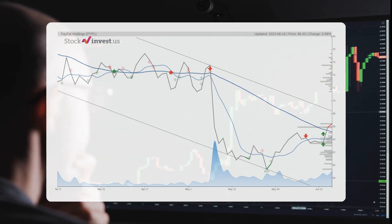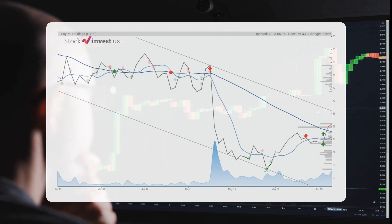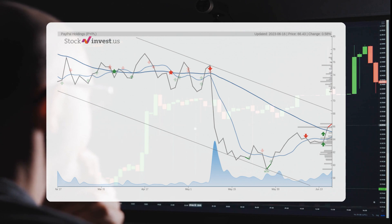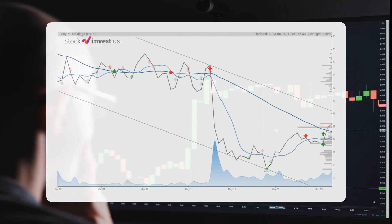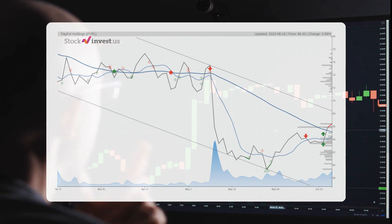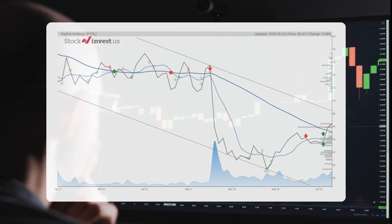The current three-month trend suggests a potential minus 18.93% change over the next three months, with a possible return between minus 32.19% and minus 16.51%. As for the 12-month trend, it suggests a minus 20.63% change over the next 12 months, with a potential return between minus 30.63% and 0.109%, translating to a price range of $46.09 to $66.50 after a year.